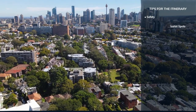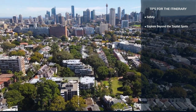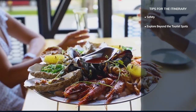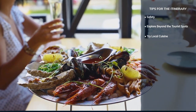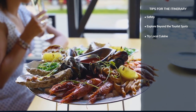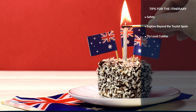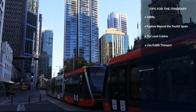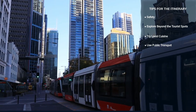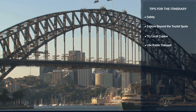Discover neighbourhoods like Newtown for its eclectic vibe and Paddington for boutique shopping and charming terraces. Sydney's culinary scene is diverse — don't miss trying local seafood, Asian fusion dishes, and Australian classics like meat pies and lamingtons. Sydney's public transport system is extensive; consider purchasing an Opal card for convenient travel on trains, buses, and ferries.